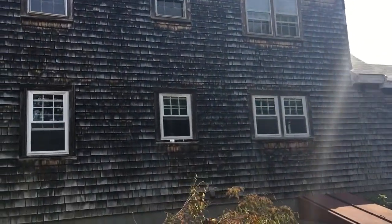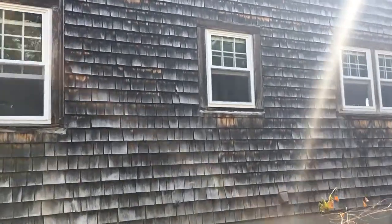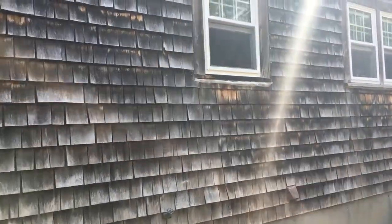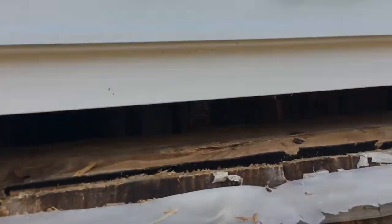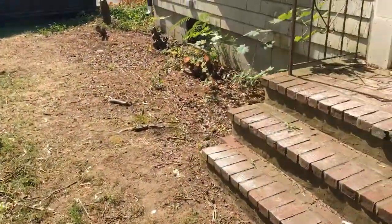This middle window is a bathroom, and as I was demoing it yesterday, there was a massive carpenter ant nest. As a matter of fact, there was a bees nest as well. So that is completely rotted out. This whole area was completely overgrown — you couldn't even walk through here.